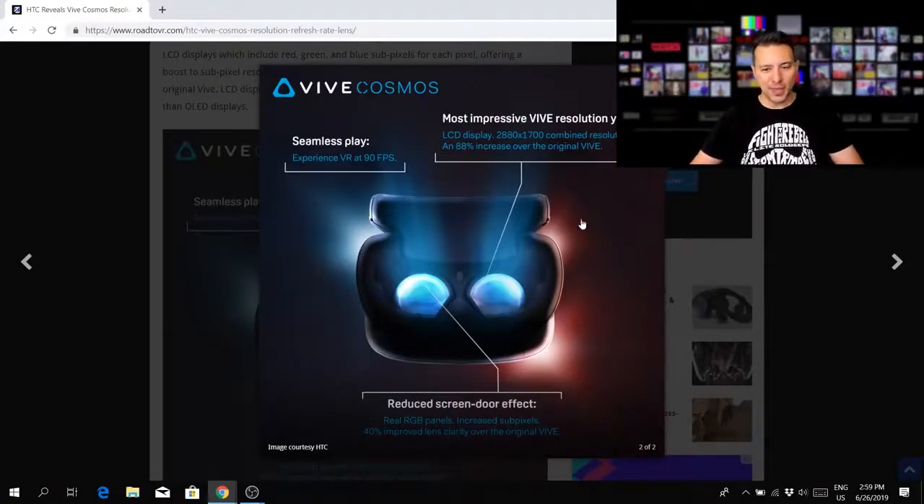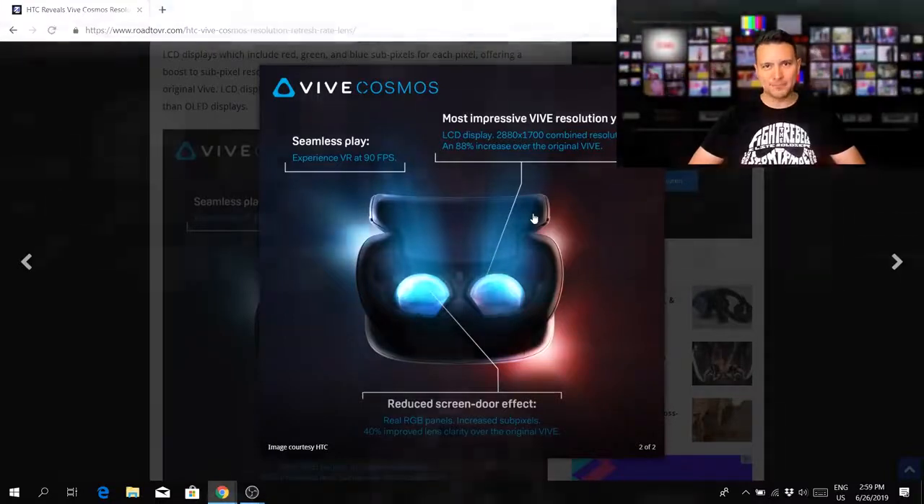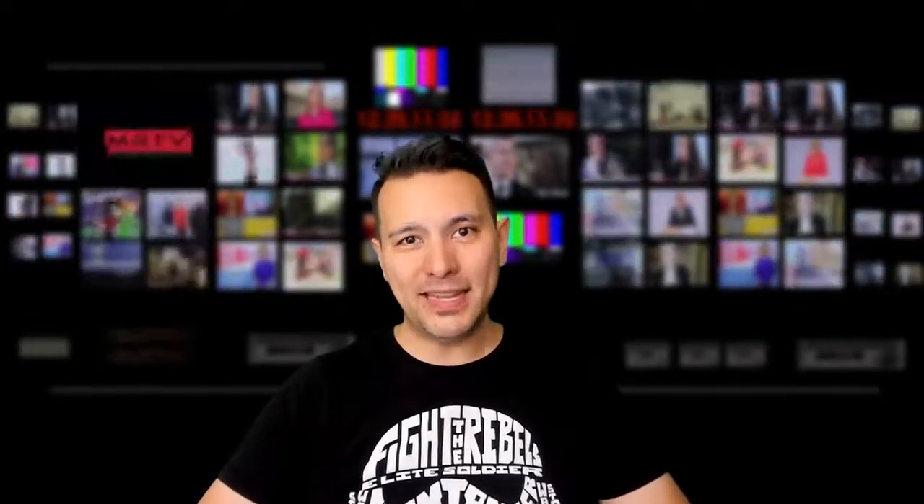Finally, HTC has revealed the display resolution and display technology of their upcoming HTC Vive Cosmos. As you can tell, it's an LCD display with a combined resolution of 2880 times 1700 pixels, so per eye it's 1440 times 1700 pixels. This is not the 2K times 2K resolution most of us had hoped for, but I still believe the Vive Cosmos could be the most exciting VR headset of 2019.